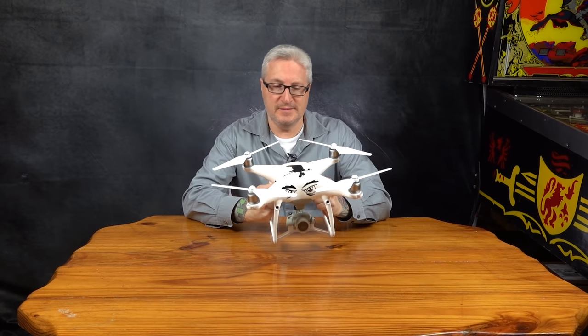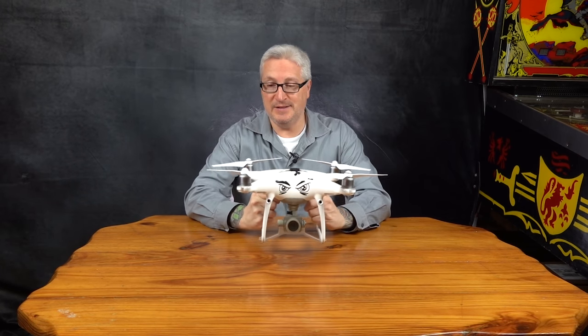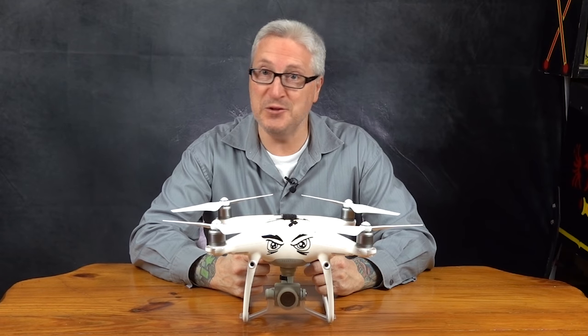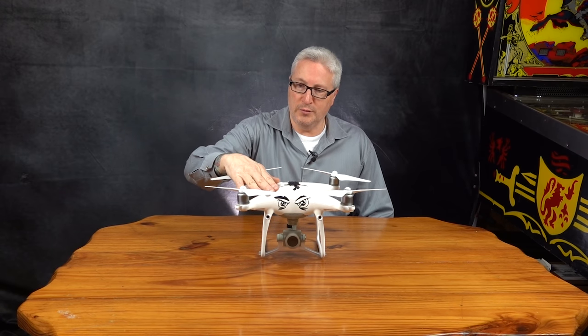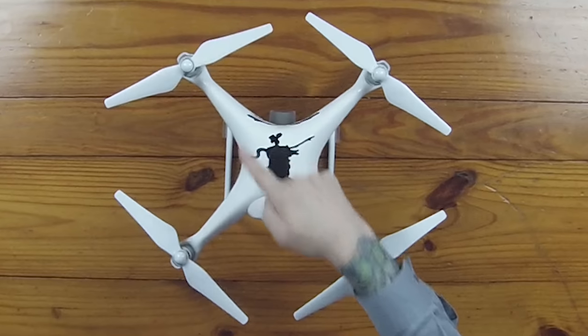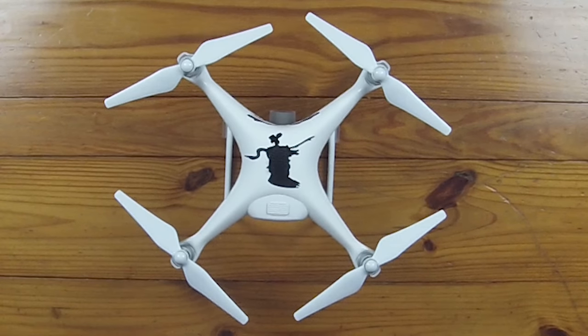I know its strengths, its weaknesses, I know how far I can push it, and it's just the most dependable drone I've ever owned — and that's why I have two of them. This is the Phantom 4 Pro 2.0, and many of you eagle-eye viewers may have noticed that I have the older propellers on here, and there's a reason for that.